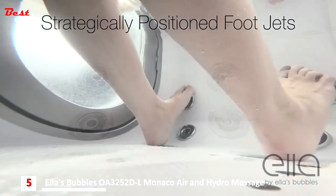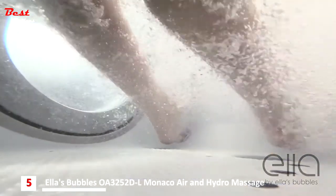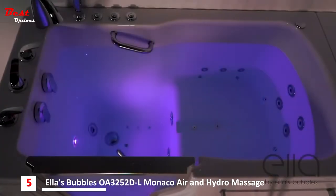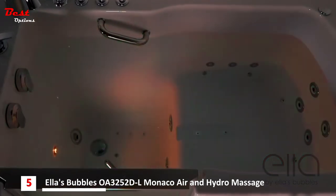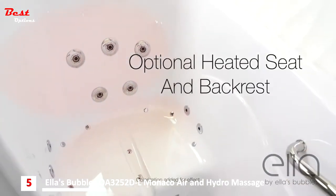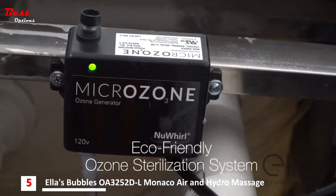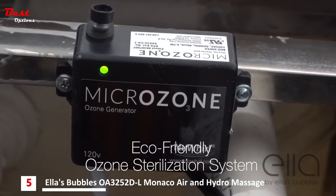These tubs' jetting systems provide strategically placed foot massage jets. Light chroma therapy, which comes with a dual massage package, adds a relaxing visual element to your bathing experience. As an option, a heated seat and backrest is also available. Eco-friendly ozone sterilization keeps your walk-in tub fresh and clean for each use.